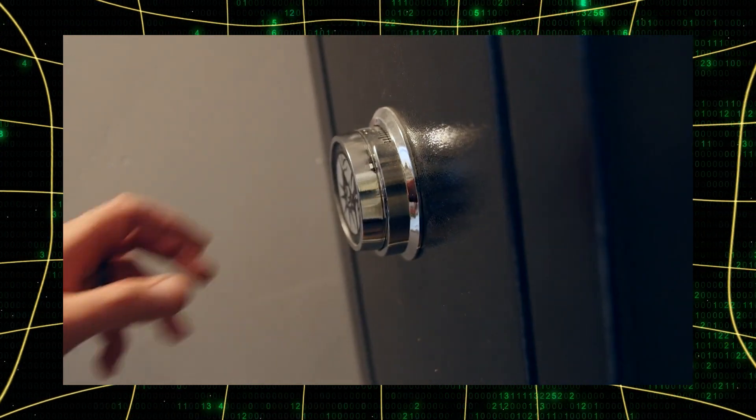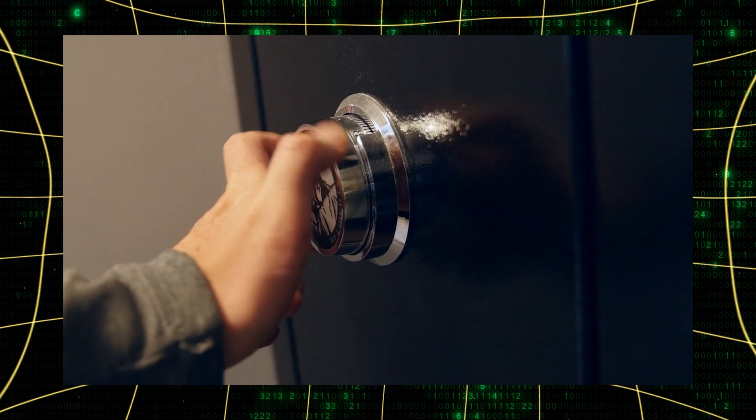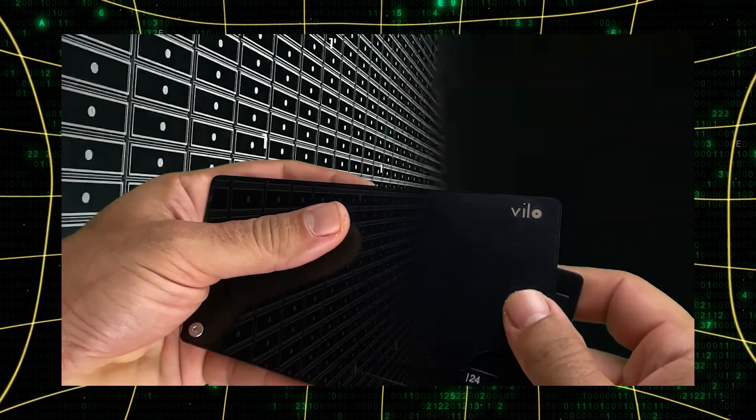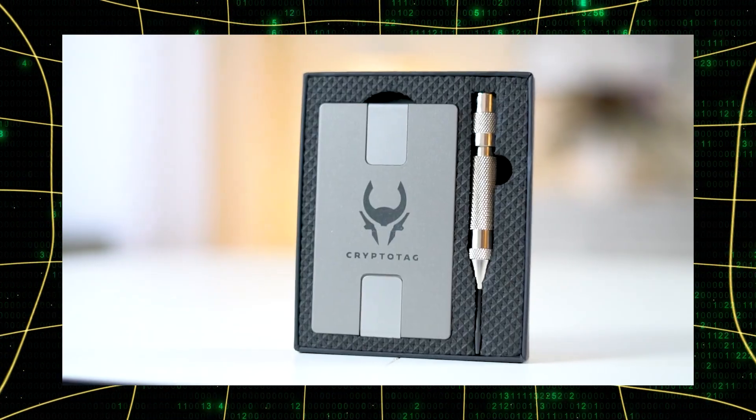Let's start with the basics. There are several ways to store your seed phrase, each with its own pros and cons. Physical storage methods include paper wallets, metal plates, and even specialized crypto steel devices. Digital methods exist too, but they come with significant risks that could cost you everything.